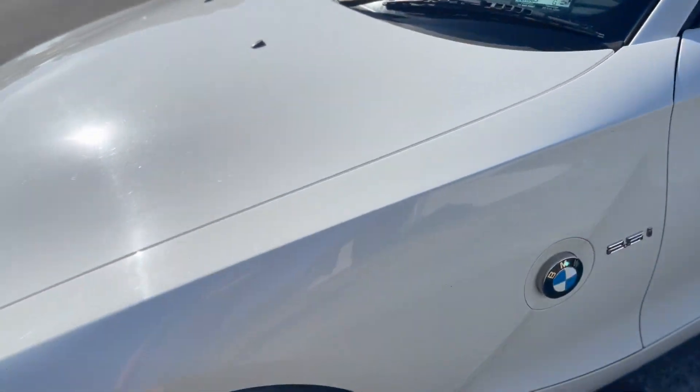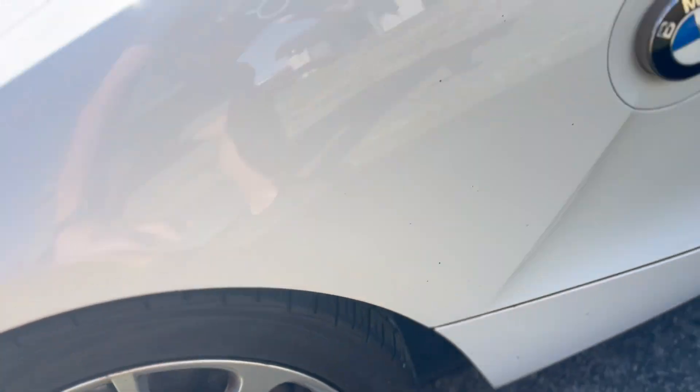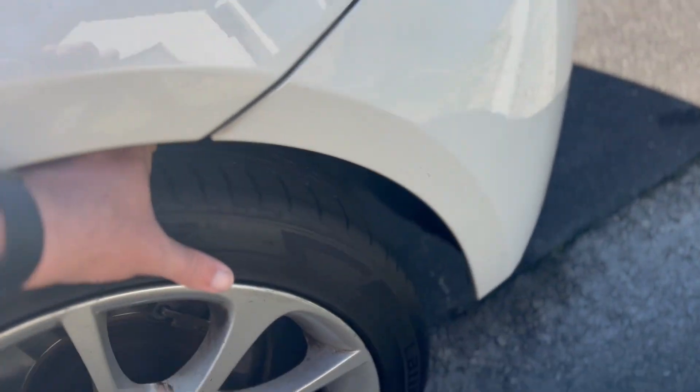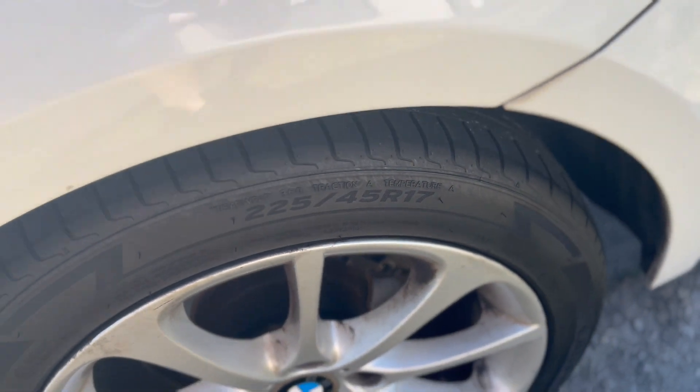That one felt a bit deeper — yeah, four or five mils on that one as well.